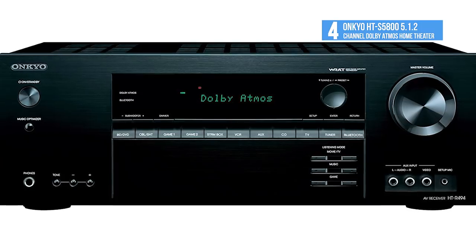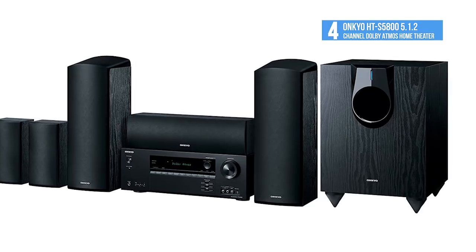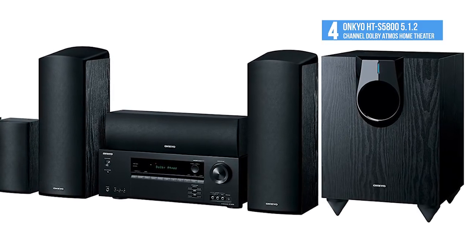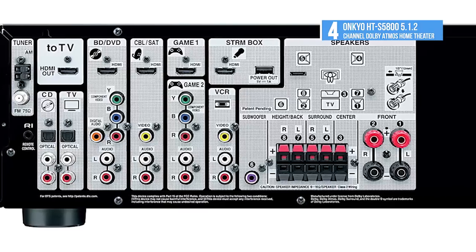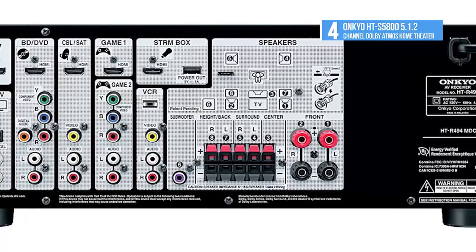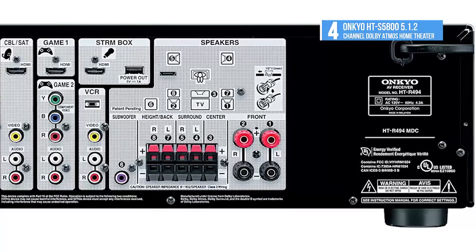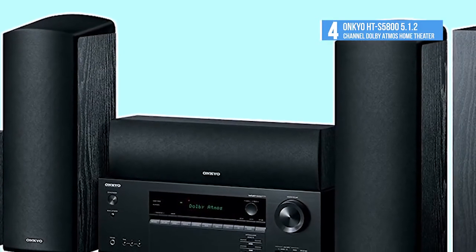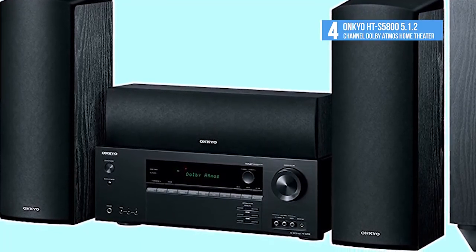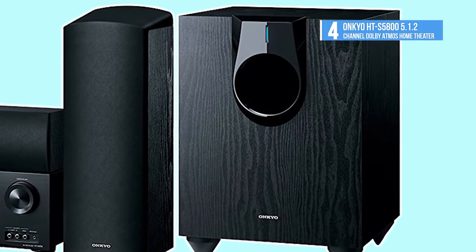The solid two-way base reflex front speakers include 5-inch mid-range drivers and balanced dome tweeters for energetic and accurate sound, and the top of the cabinets house the up-firing 3.25-inch cones for Dolby Atmos soundtracks, separately powered by the receiver's height channels. The latest HDMI specification and HDCP 2.2 compatibility support the latest formats, and discrete amps deliver high instantaneous current for accurate and dynamic audio reproduction.